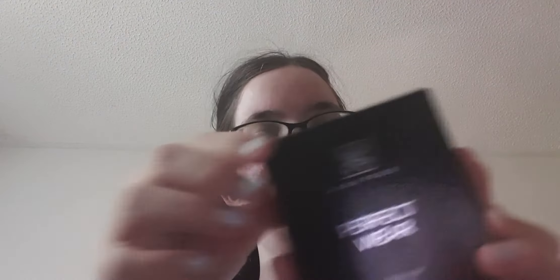You've got these three Avon Perfect Wear Eyeshadow Quads. This is in Mocha Latte, and it is gorgeous. It is gorgeous, isn't it?